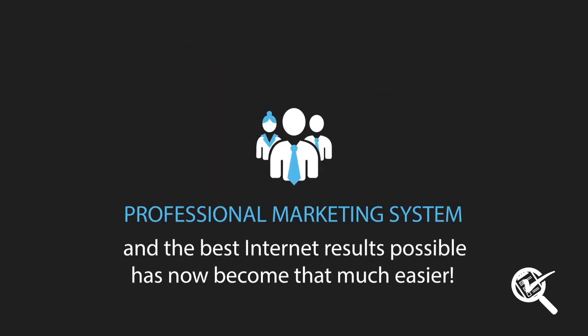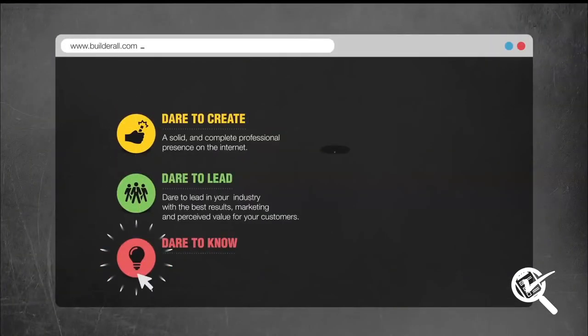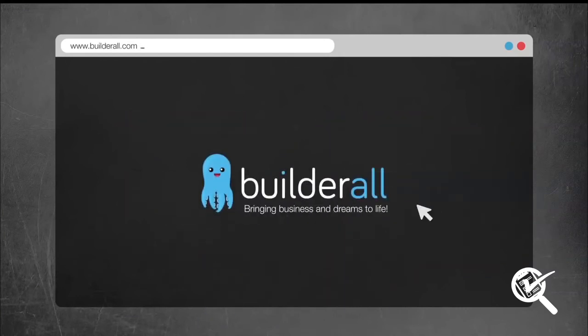Having a professional marketing system and the best internet results possible has now become that much easier. Register now and start bringing your business to the next level with Builderall.com.